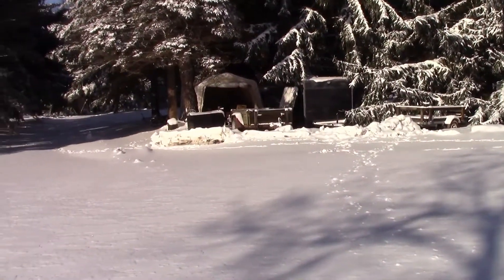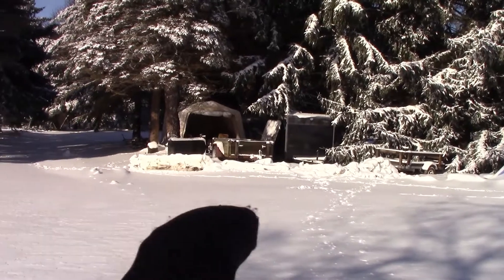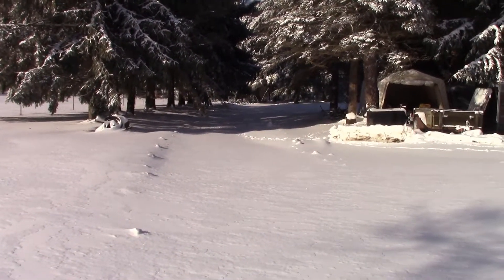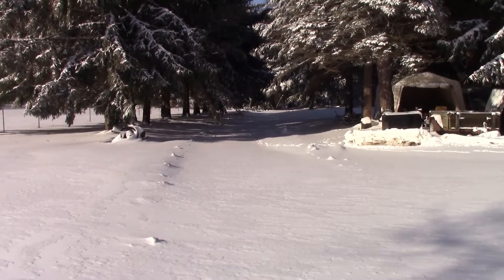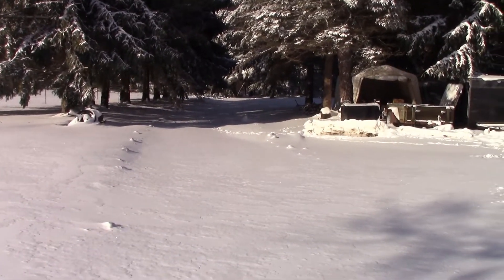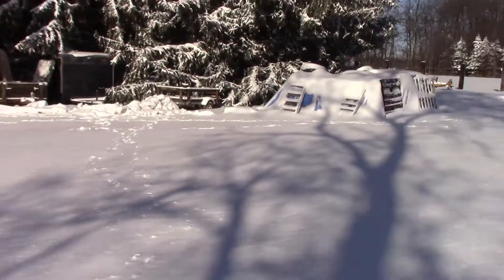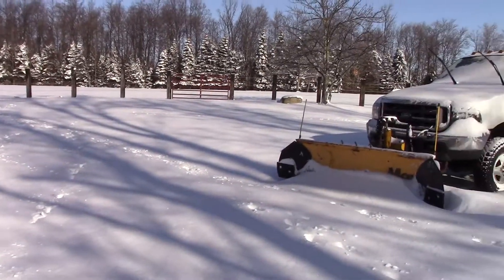It rained for several hours, which is where we got all that ice on the trees. We did plow the driveway yesterday — you can kind of see the pile there — but it sure doesn't look like it now. Around 10:30, 11 o'clock last night it cooled back off and started to snow again. I'm guessing we probably got another three or four inches of snow overnight.